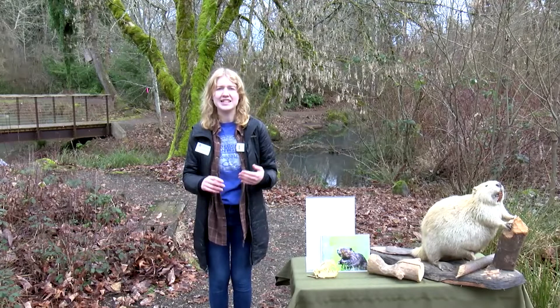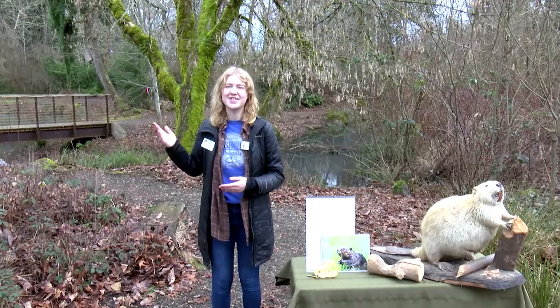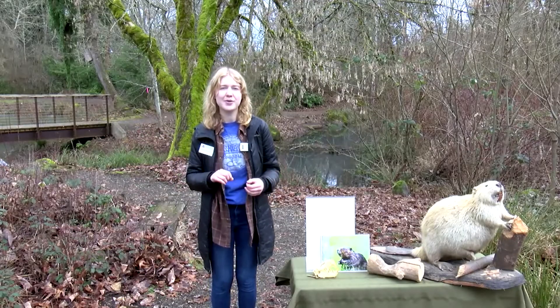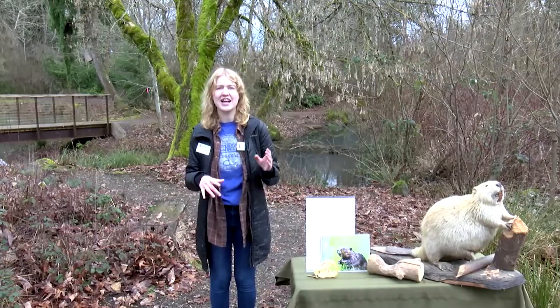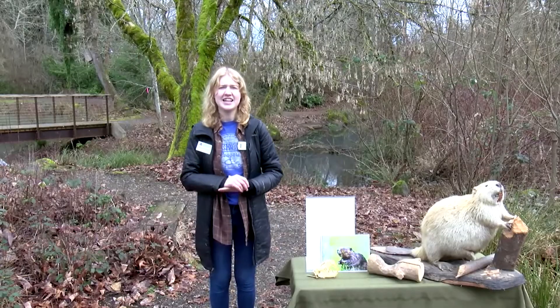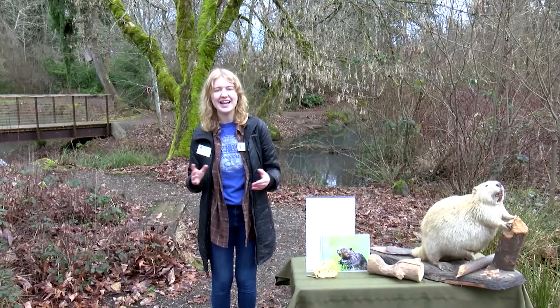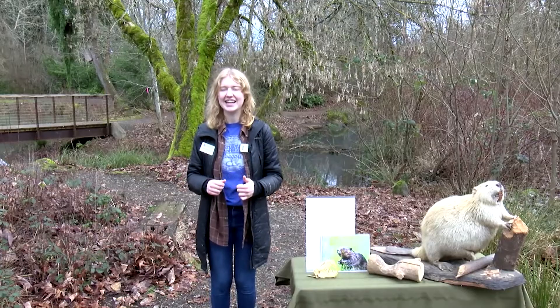Last time we learned about our friend the mallard, which you may be seeing more of behind me throughout today's live stream. I actually just took a walk around the ELC this morning and I saw dozens of mallards pairing up — it looks like a lot of the male and female mallards have been swimming together, which is a really good sign that spring is on its way and that we'll probably be getting a lot of baby ducklings, which is very exciting.